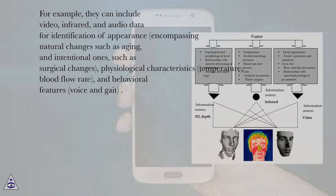For example, they can include video, infrared, and audio data for identification of appearance, encompassing natural changes such as aging and intentional ones such as surgical changes, physiological characteristics, temperature, blood flow rate, and behavioral features such as voice and gait.